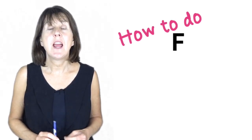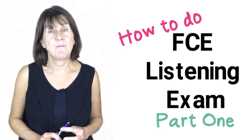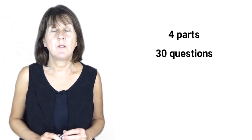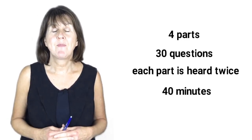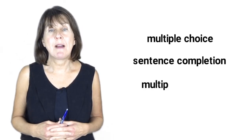Hi, in this week's lesson we are going to look at the Cambridge FCE listening exam, in particular part 1. The FCE listening exam or first certificate has 4 parts to it with 30 questions in total. Each part is heard twice and it lasts approximately 40 minutes. Each part is a different format varying from multiple choice, sentence completion and multiple matching.